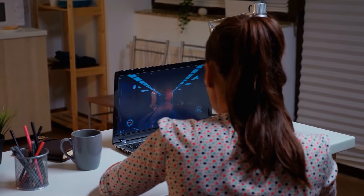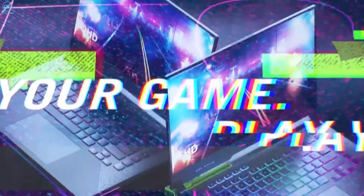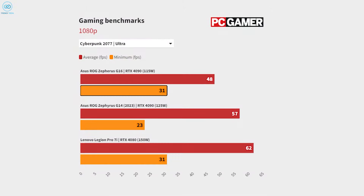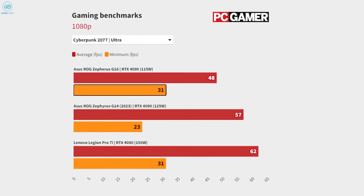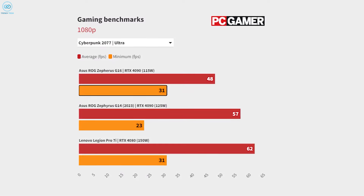Fast gaming action is a term that gets thrown around much more than we're comfortable with, but with the Asus ROG Zephyrus G16 2024 variant, it seems to be able to back up its words. Here's a benchmark result from pcgamer.com in order for you to have an idea of what you're dealing with. They've been running Cyberpunk 2077 on 1080p ultra settings, and here are the results.